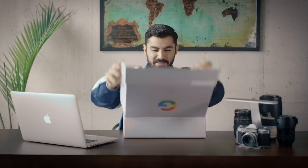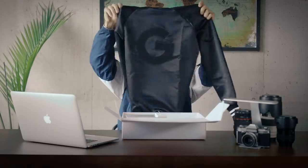That was loud. What do we have here? Okay, Google. Oh, this is sweet. Nice jacket. Google jacket.